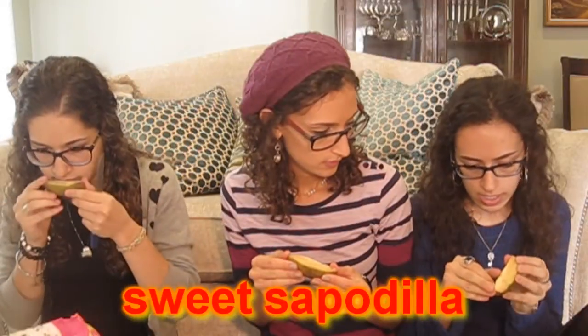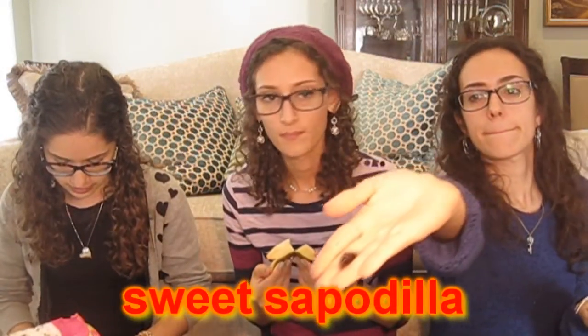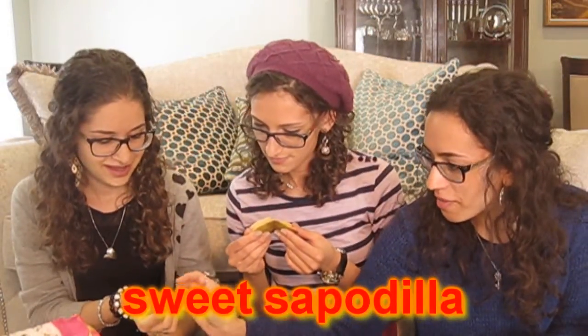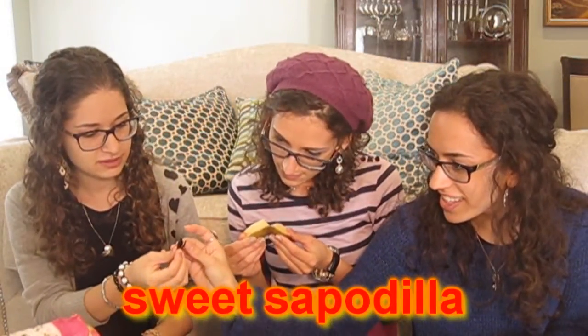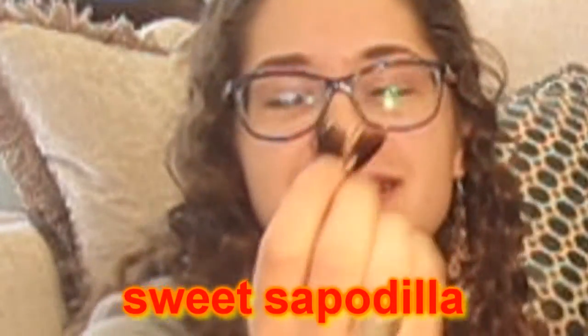Atara's turn. Oh, this is the sweet sapodilla. Is this seed a heart shape? It's half a heart though — wait, is this the other half of the heart? Found true love. It is! It's so cute. Heart-shaped seeds — the sweet sapodilla.